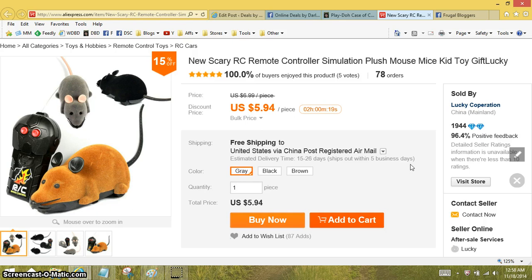I am on AliExpress. This site is kind of like a mix between Amazon and eBay all into one. They have really cheap prices, they have free shipping on most everything, except the stuff does take time to come — this one is going to say like 15 to 26 days because most of the stuff comes from China.